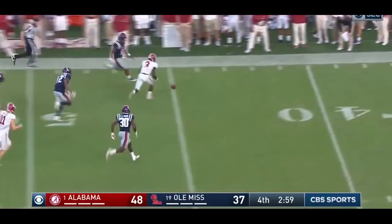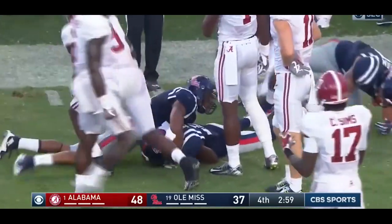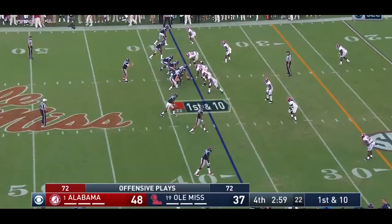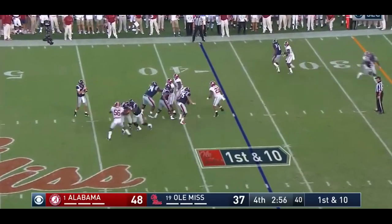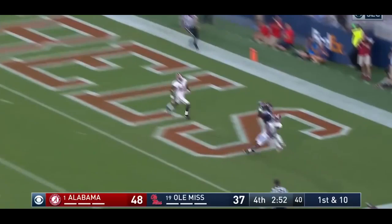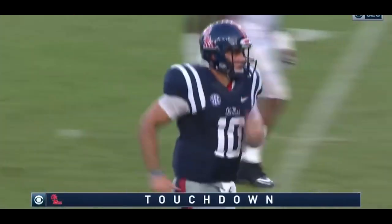Oh! No, no — he did have it. Ole Miss, hats to push the loop. They are now within about 11. He's got it! High — deep in the end zone. Touchdown, A.J.!